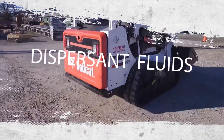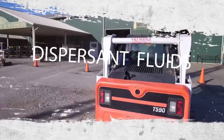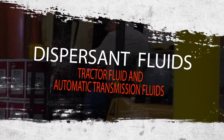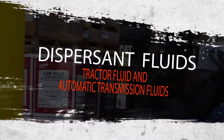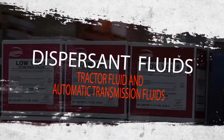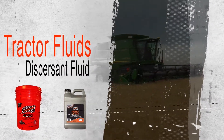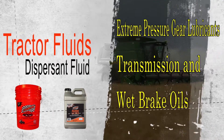These fluids are referred to as dispersant fluids and will typically meet HFO requirements with the exception of the demulsibility test. Tractor fluid and automatic transmission fluids are examples of dispersant hydraulic fluids commonly used in these applications. Tractor fluids are a special kind of dispersant fluid which function not only as hydraulic fluids but also as extreme pressure gear lubricants, transmission, and wet brake oils.